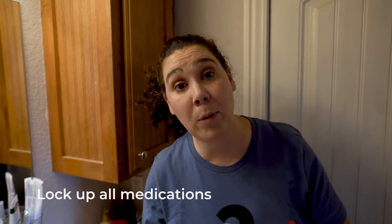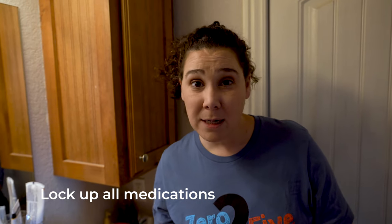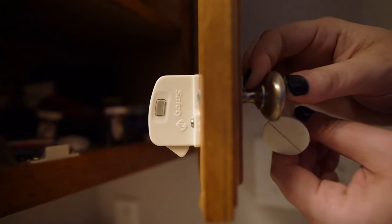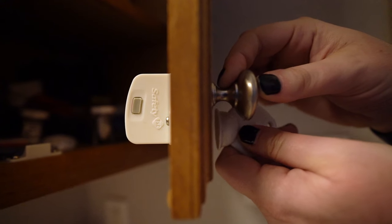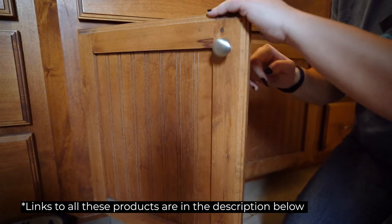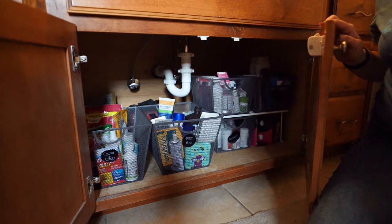In the bathroom, it is super important that you lock up all of your medicines — all medicine, prescription and non-prescription — must be inaccessible to children. We use magnetic child safety locks for everything we keep locked up. We consolidated all of our medicines into one cabinet so they would all be locked up.